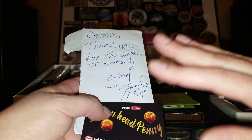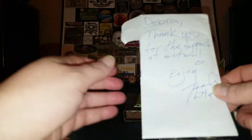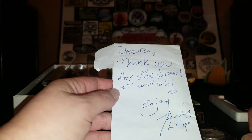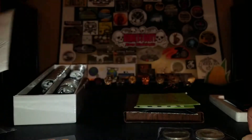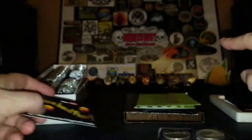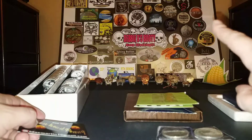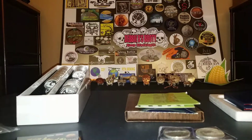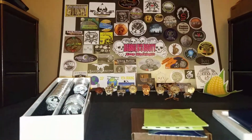So right now, first package — Lemonhead Penny. Thank you for your support at the auction. Enjoy. Travis, Lemonhead Penny. And I have his business card and his sticker. His business card's down there somewhere, right over there. And his sticker is way up top — sorry, you can't see it. There it is, up top, right in the middle.